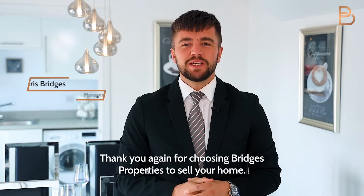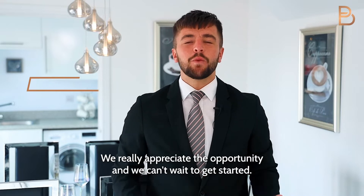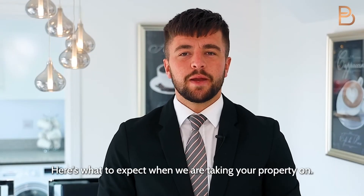Thank you again for choosing Bridges Properties to sell your home. We really appreciate the opportunity and we can't wait to get started. Here's what to expect when we are taking your property on.